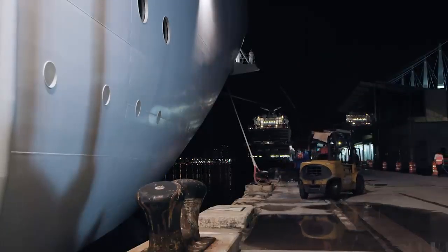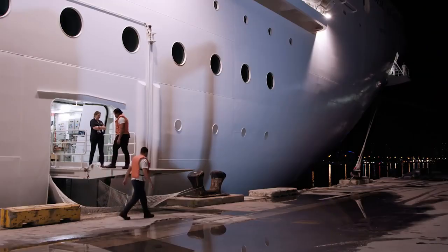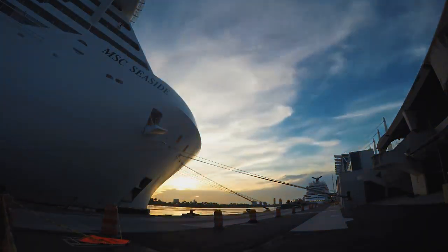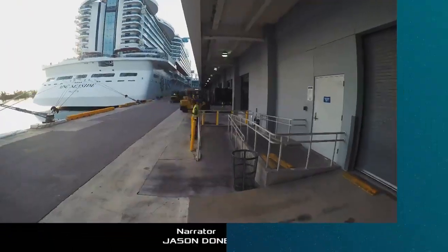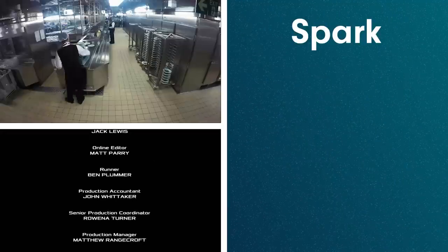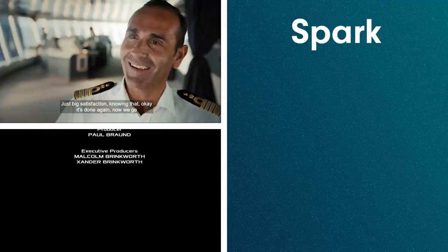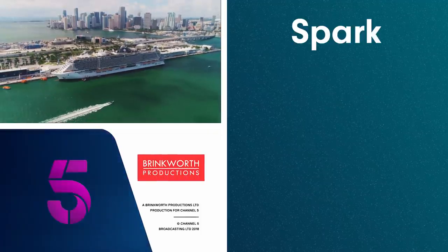As the ship approaches the dock, safety officer Marco lines up the ship perfectly alongside the gangways. Inch by inch they guide the seaside home. At 5:15 precisely, the ship docks, marking the end of its 2,000-mile journey. Then as the sun comes up over Miami Port, the ship's hidden army readies itself for another turnaround day — another 5,000 passengers, another week at sea. It's the beginning of another week in the secret life of the cruise.